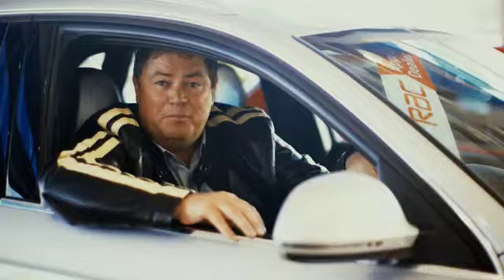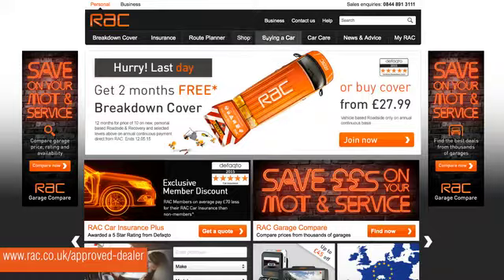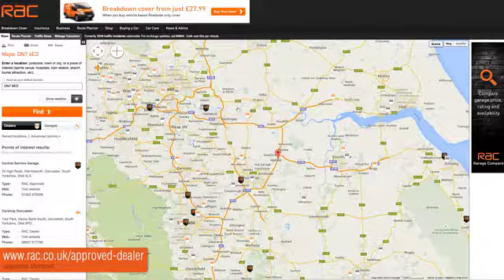Only RAC approved dealers can offer you the RAC BuyShore service. But don't just take my word for it — visit the RAC website where you can read customer reviews all about RAC dealerships. You can even leave your own review for other buyers to see.